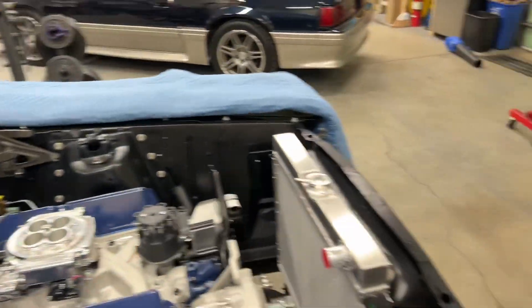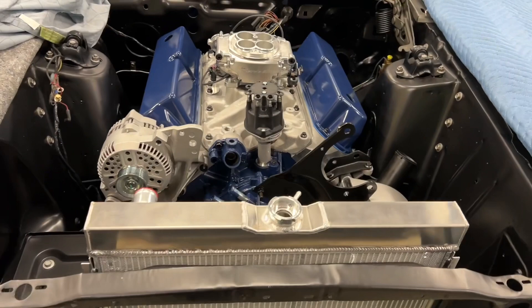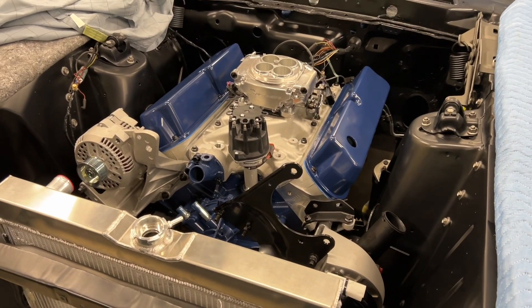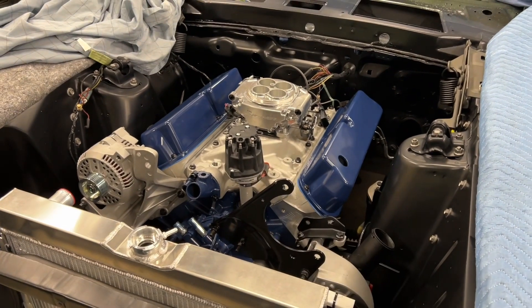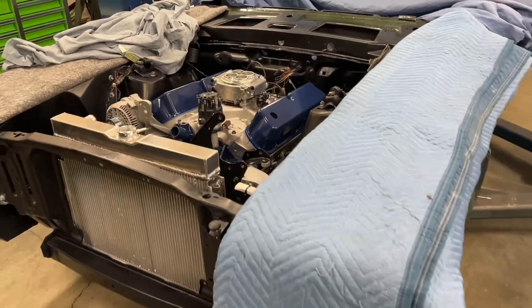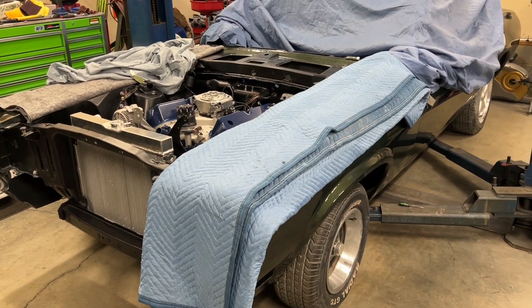The transmission is in as well — I got that in today. I do need to fit it a little better; it seems like the shifter is a little bit too much towards the passenger side, so I'm going to trim the shifter hole a little bit. No big deal. I'm also gonna run fuel lines.